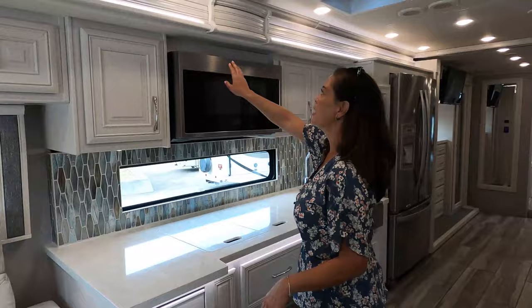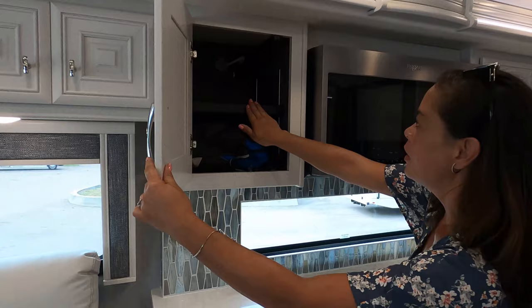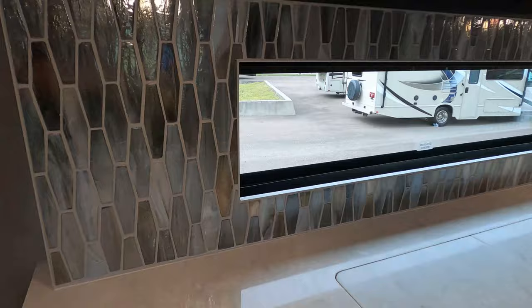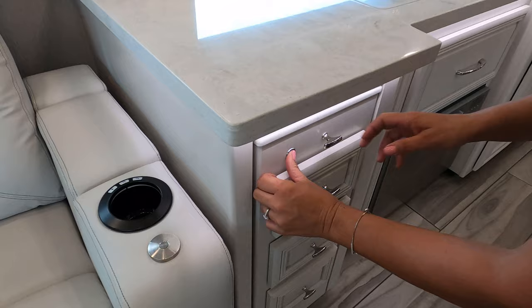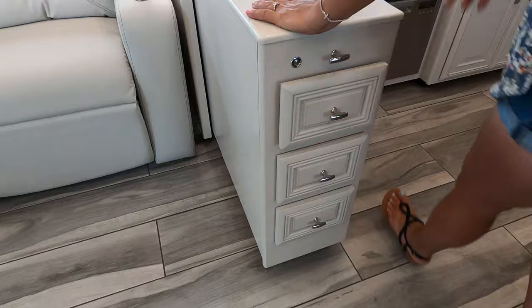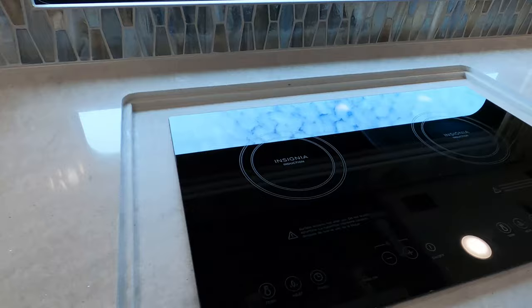I love the ambiance here and the cabinetry — beautiful white cabinetry with adjustable shelves. Look at this beautiful backsplash and side splash. There's a panoramic window — I love the long window. Solid surface countertops here and a pull-out peninsula with three drawers. This is just beautiful. Over to the stove — we've got the two-burner induction cooktop.